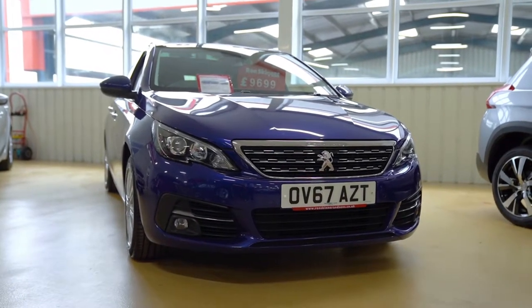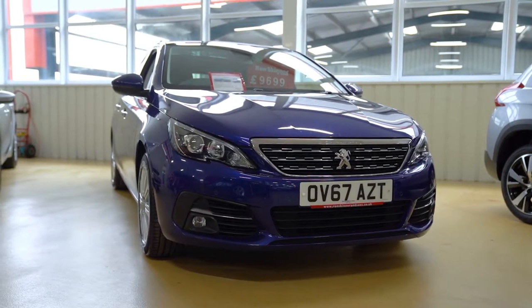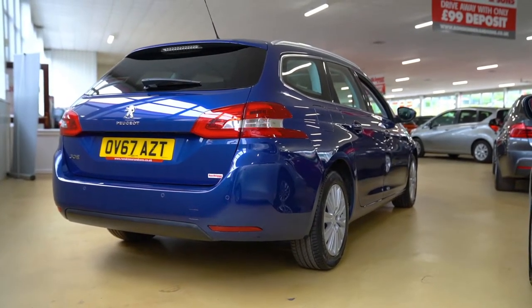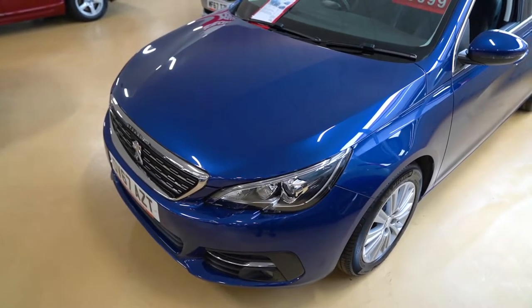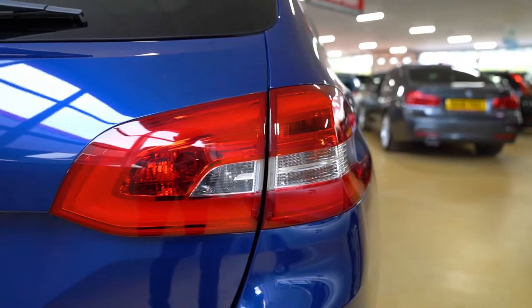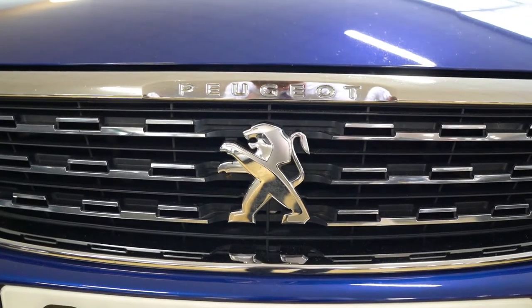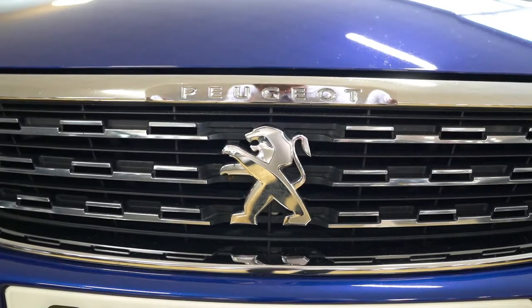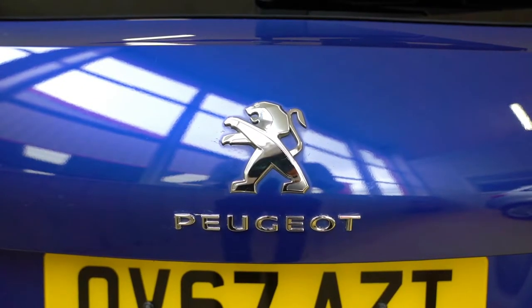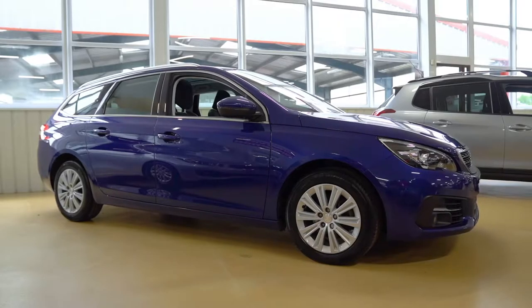Starting with this Peugeot 308, in particular the Blue HDI Allure Edition. Coming in at £9,699, this 308 estate is practical, economical and has a bunch of technology for the price. This 2017 model has 46,000 miles on the clock and is powered by a very efficient 1.6 litre diesel engine, so it still packs that punch if you need to pull off or overtake quickly, remarkably averaging around 85 miles per gallon.